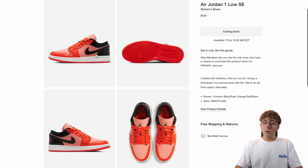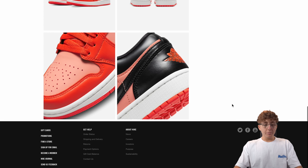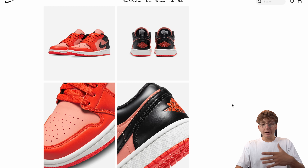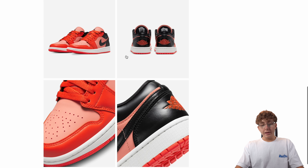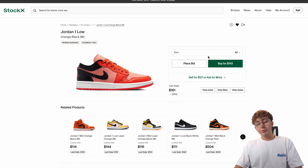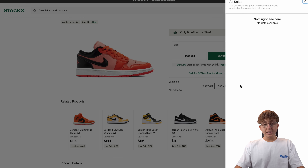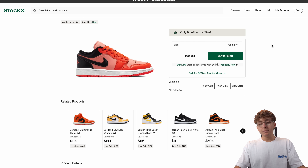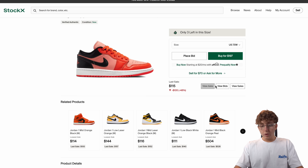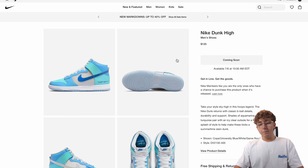The first Jordan 1 Low we're breaking down is a women's colorway — crimson, blue bliss, rush orange, sail, black. It's a pretty outlandish sneaker, very bright and all over the place. It kind of feels like it wants to be a Shattered Backboard colorway but isn't quite there. Some sizes are going for 160 to 170, but asks heavily outweigh the bids, so you can pretty much bet that the market's going to get undercut more as we get closer to drop time. I'd call it a break for most sizes.